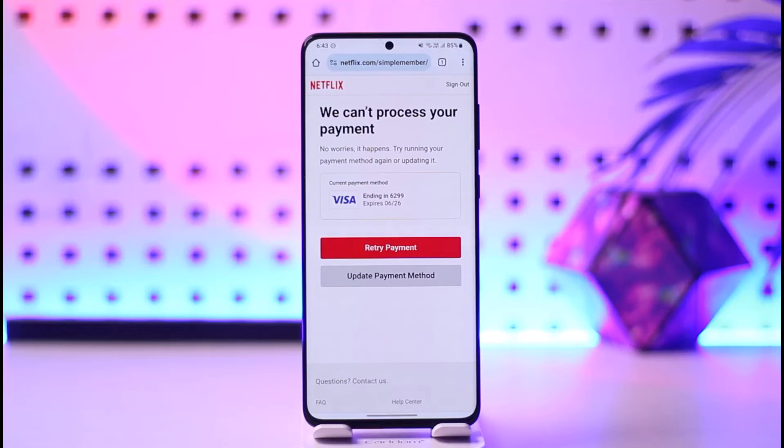You can also try a different payment method altogether. The bottom line is that to resolve the issue, you need to update your payment method with one of the accepted payment options. Once your payment information has been updated, you'll be able to continue enjoying Netflix.